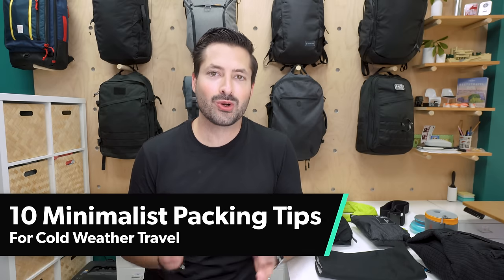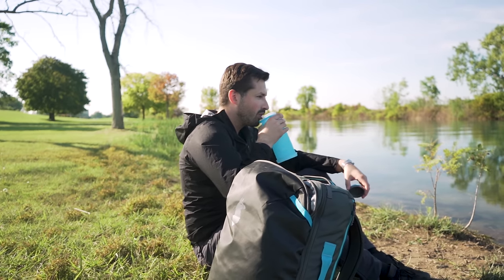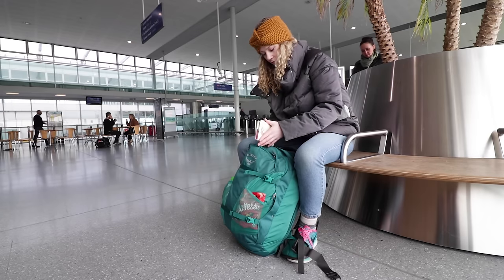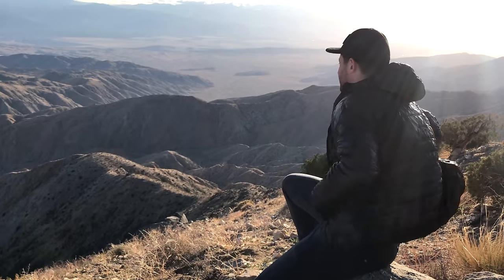In this video, we are going to be taking a look at 10 Minimalist Packing Tips for Cold Weather Travel. I'm Tom, the founder of Pack Hacker, where we use our expertise and real-world experience to provide practical resources and honest opinions, guiding you towards smarter travel. So if you're new to the channel, consider subscribing.